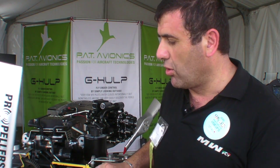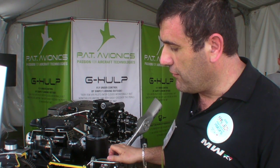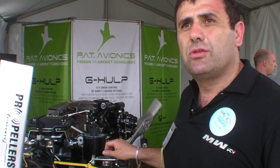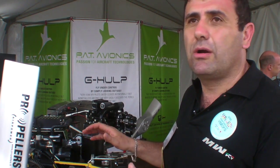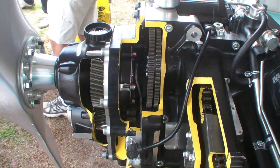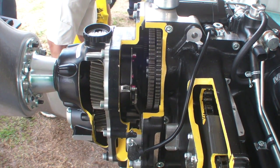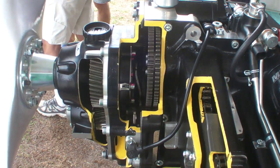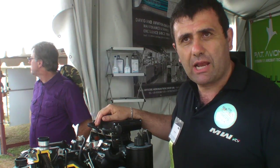This is called the B22. We have power from 115 horsepower to 150 horsepower with the same core, same weight, and same dimensions. Our engine adopts a gearbox to obtain high power with low propeller RPM. This is an advantage for noise reduction and for efficiency of traction.